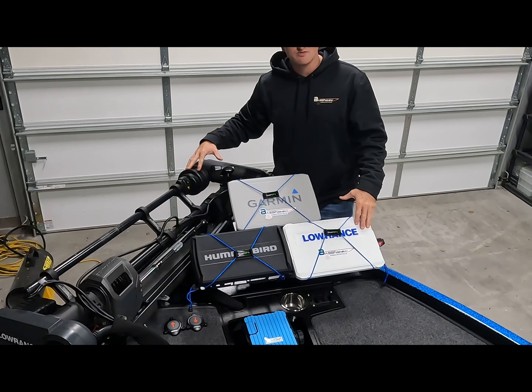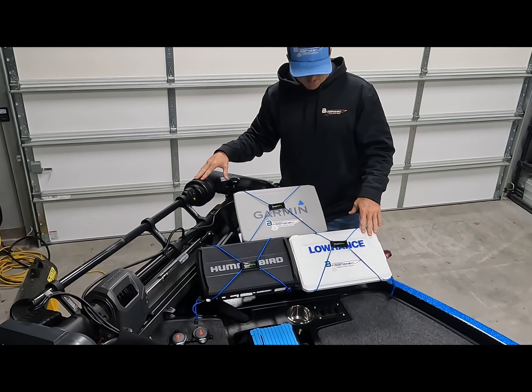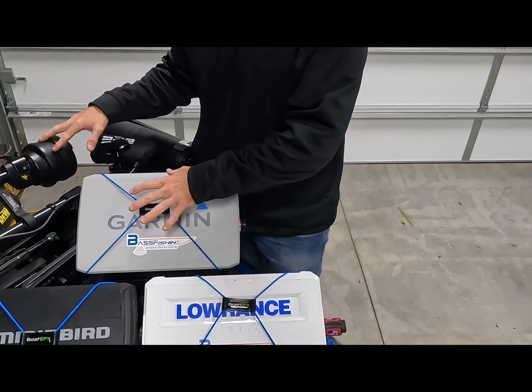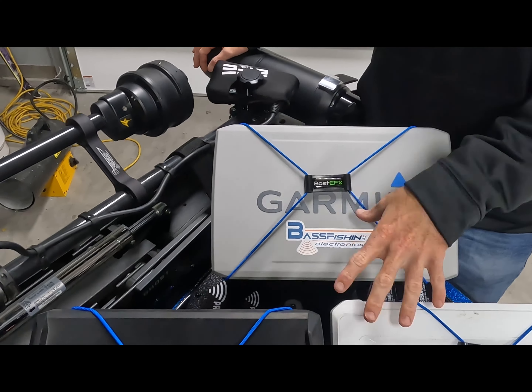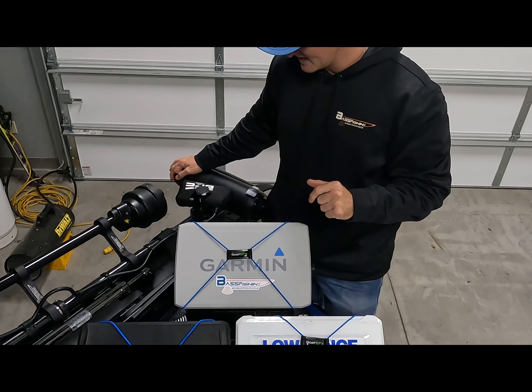Here is the front of my boat this year — again, all thanks to Bass Fish Electronics. I'm going to be running a Lowrance, a Garmin, and a Humminbird. All these have their own use and I will get into that further in another video, but all these are available for purchase on the website below — I will drop the link.